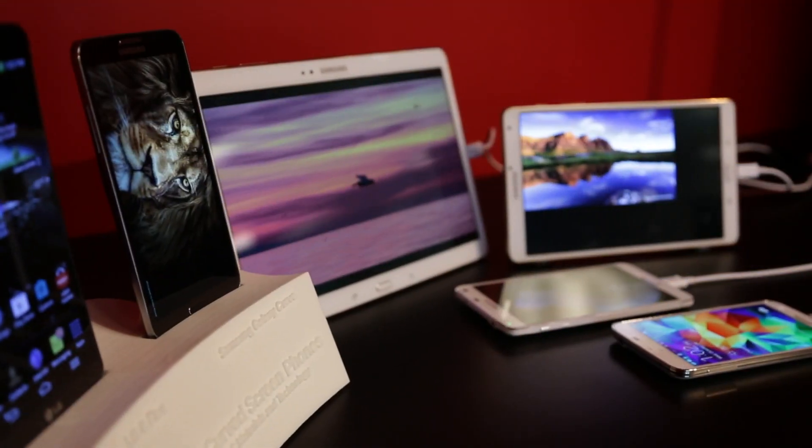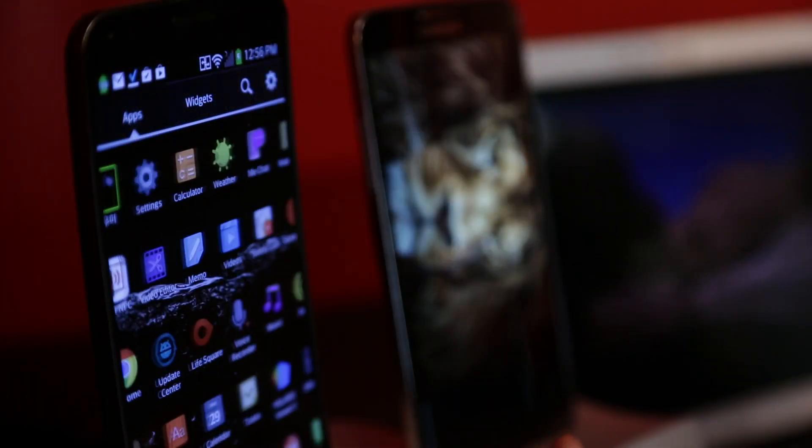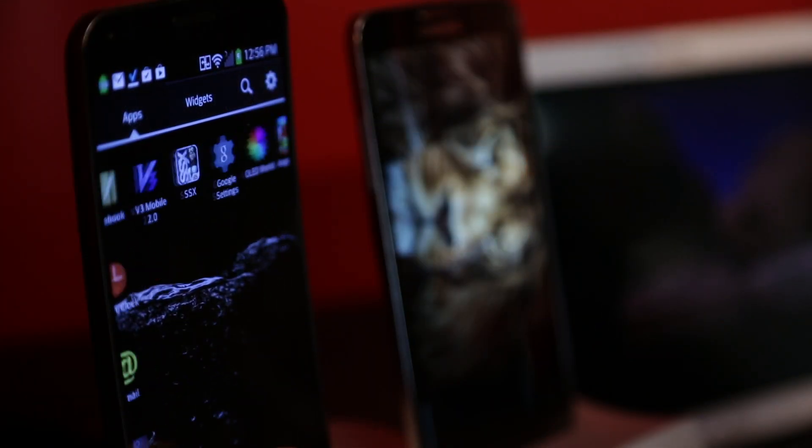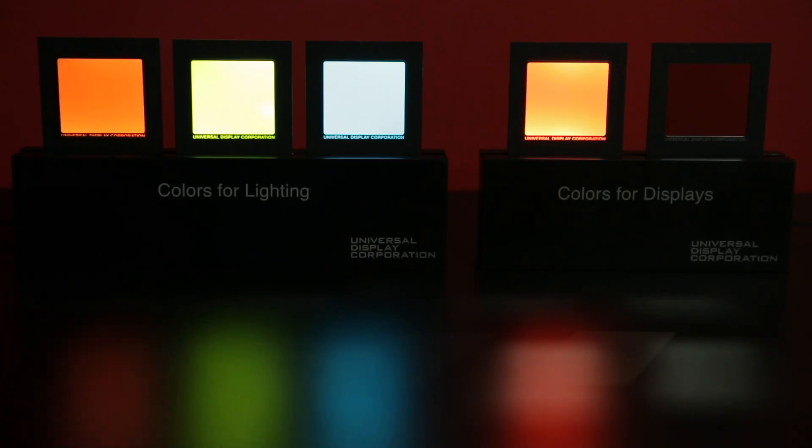You can find our proprietary Universal 4-LED materials in virtually every OLED product in the market today, from smartwatches and smartphones, to tablets and laptops, to automotive applications and TVs, to solid-state lighting. So come with me and we'll take a look at how we do this.